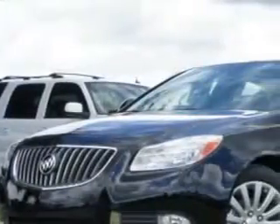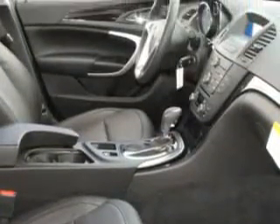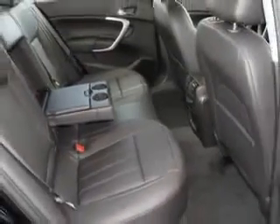Ready for the very best? Let Fields Houston Cadillac GMC show you what luxury really means. Check out this black 2012 Buick Regal, equipped with a four-cylinder engine and an automatic transmission. Enjoy this luxury car with features like Bluetooth system, steering wheel audio controls, and OnStar communication system.